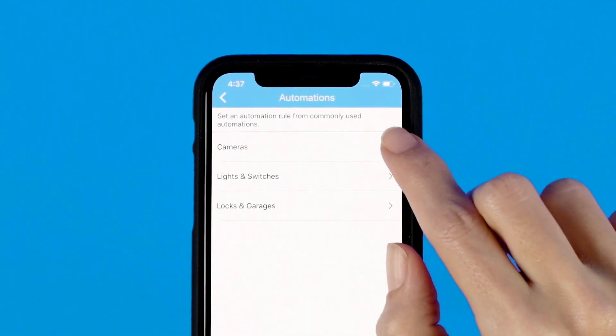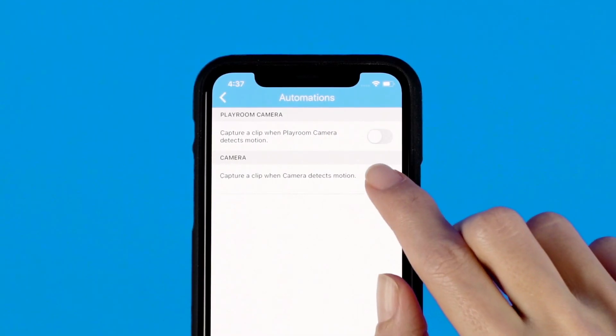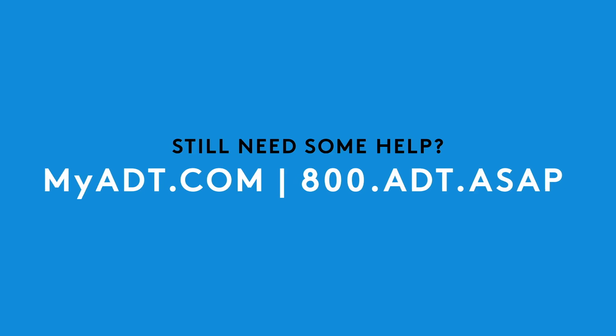You can even schedule automations, like capturing video clips when motion is detected. Still need some help? Chat with an ADT specialist at MyADT.com or give ADT a call at 800-ADT-ASAP.